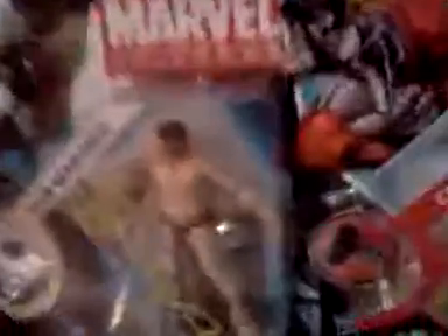Here's Namor the Submariner. He looks amazing. I would have preferred the Imperious Rex variant, but it doesn't really matter as long as I got the figure, because he's pretty awesome.